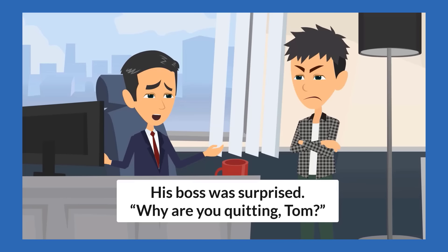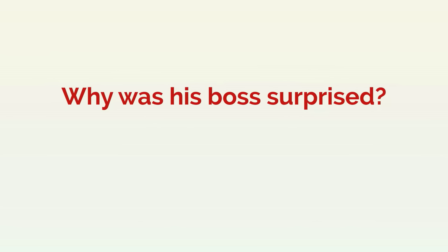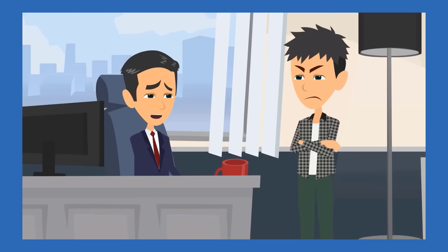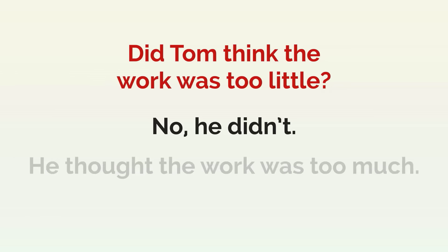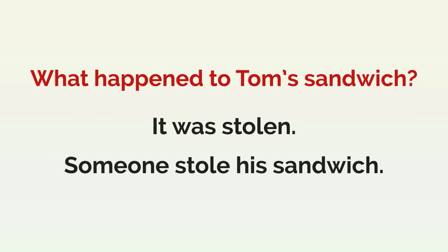His boss was surprised. "Why are you quitting, Tom?" Was his boss angry? No, he wasn't angry. He was surprised. Why was his boss surprised? Because Tom said, "I quit." Tom replied, "You gave me too much work, and now someone stole my sandwich." Did Tom think the work was too little? No, he didn't. He thought the work was too much. What happened to Tom's sandwich? It was stolen. Someone stole his sandwich.